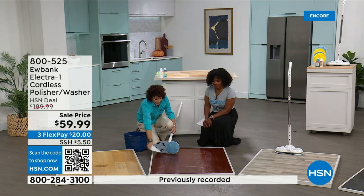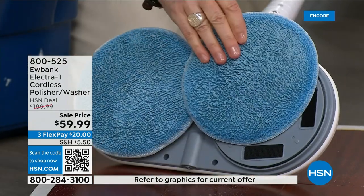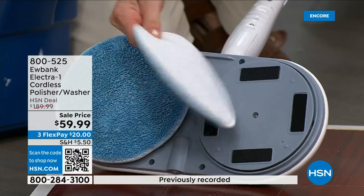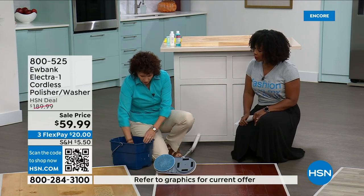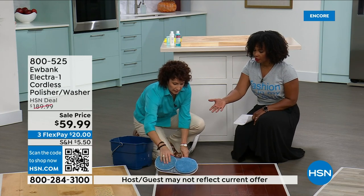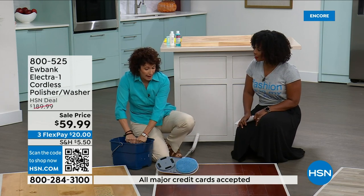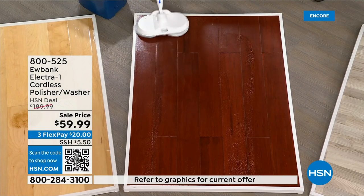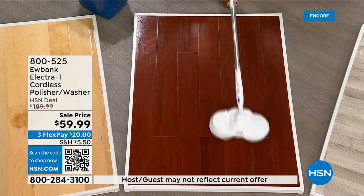When they start to get dirty, just bring them to the sink, ring them out really good, put them right back on, and they're ready to go again. I give it a good pass and then clean the pads right after that. Watch what happens — turn it on, and there's no downtime, you just keep going. Look at those floors — how simple was that? You're going to be able to do this over and over. It's cordless and on a full charge gives you a full 60 minutes of cleaning.